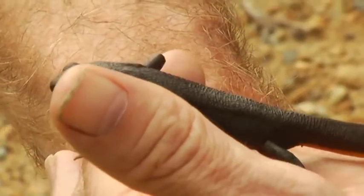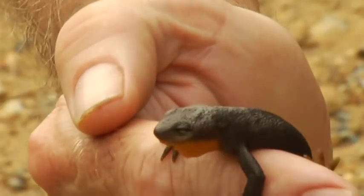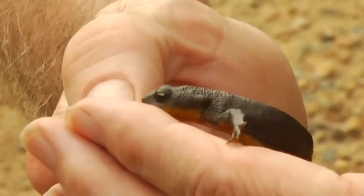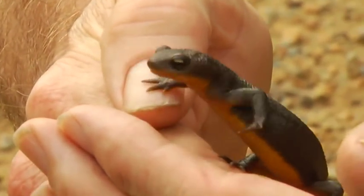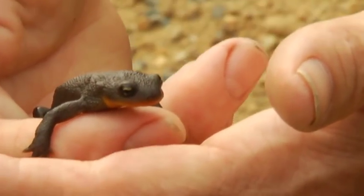However, here on the island a lot of them are non-toxic. In fact, in some areas the rough-skinned newt is the most poisonous amphibian in the Pacific Northwest. They will flash their orange belly at predators to warn them not to take a bite.